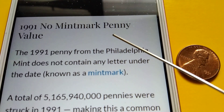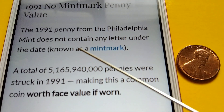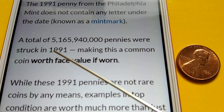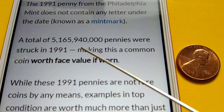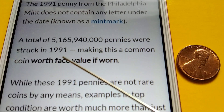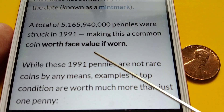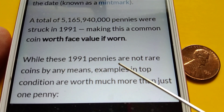The 1991 penny from the Philadelphia mint does not contain any letter under the date, known as a mint mark. A total of 5,165,940,000 pennies were struck in 1991, making this a common coin worth face value if worn. While these 1991 pennies are not rare coins by any means,